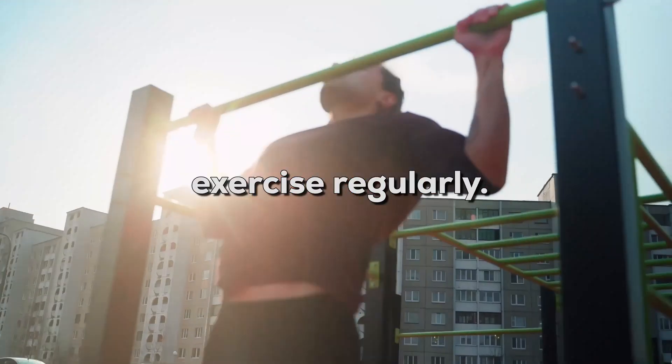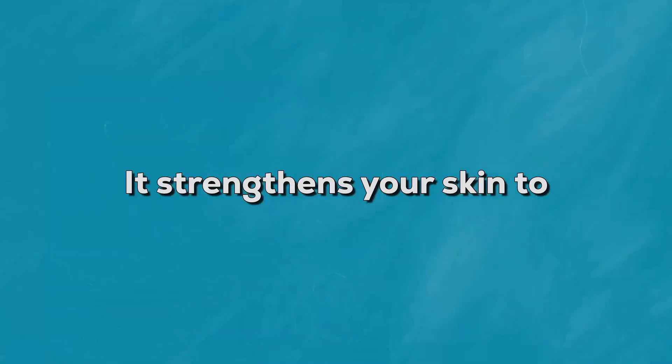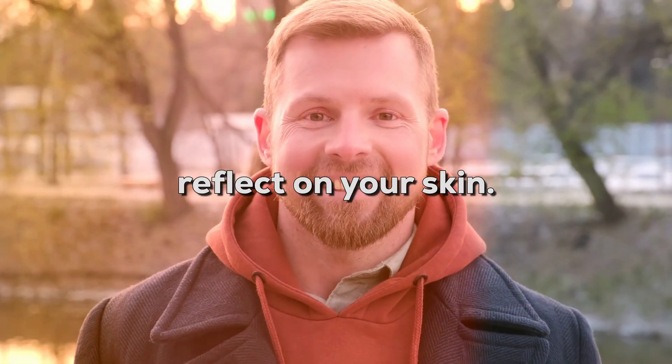One additional tip: exercise regularly. Regular exercise gives you healthy and glowing skin. It strengthens your skin to protect itself against aging and other damages. Working out can also help you in reducing stress, which will ultimately reflect positively on your skin.